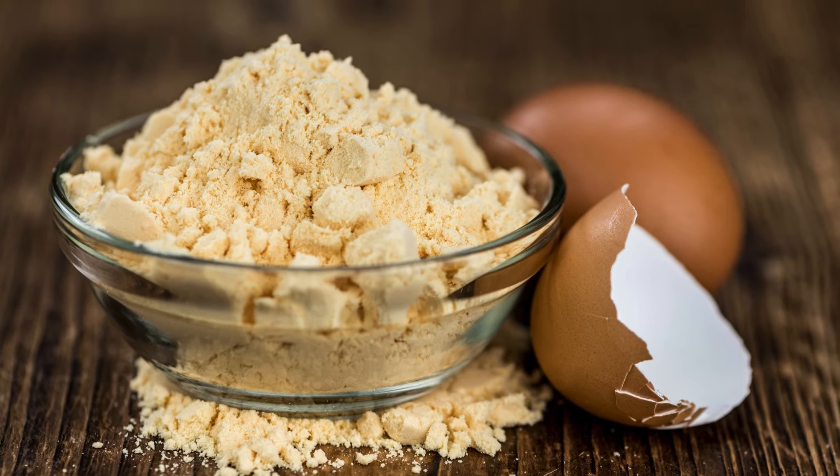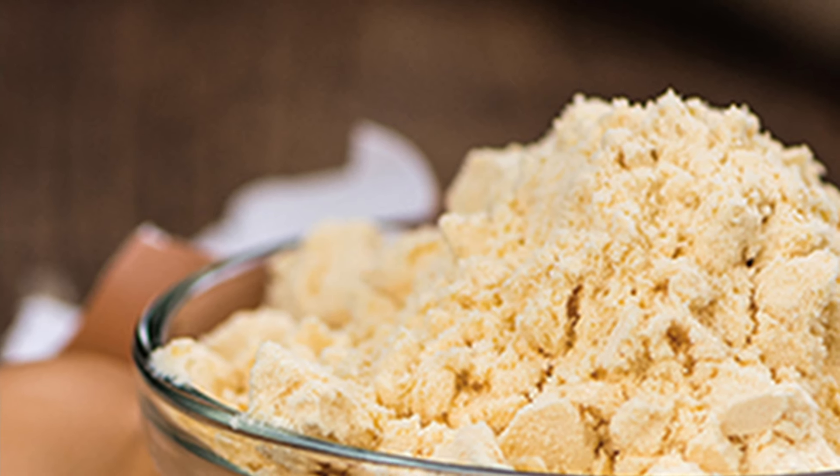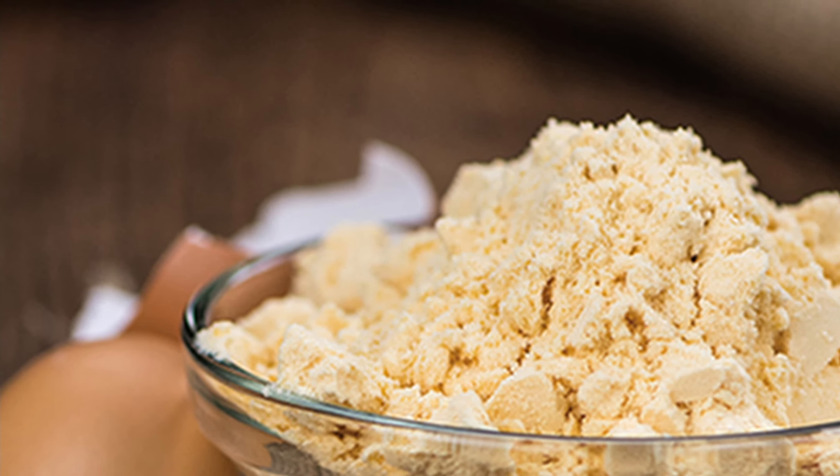Powdered eggs. Powdered eggs are incredibly versatile. Perfect for baking, making omelets, or using in any recipe that calls for eggs when fresh ones aren't available.